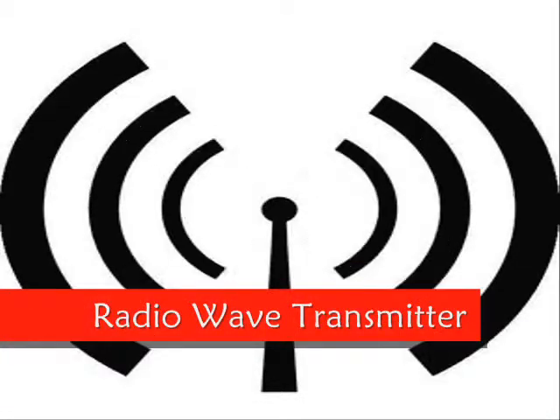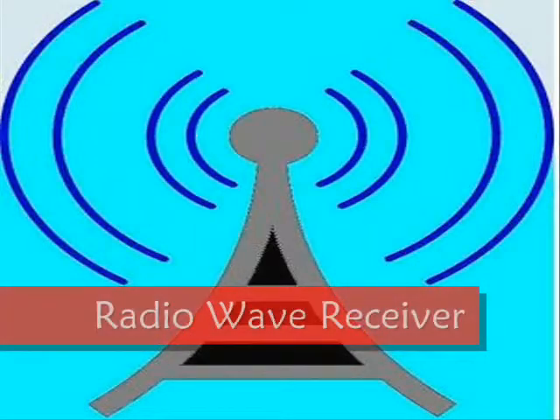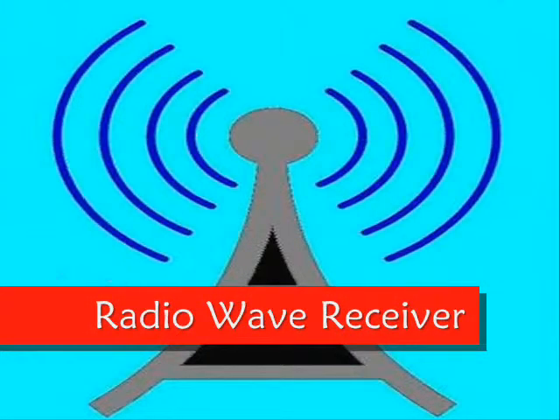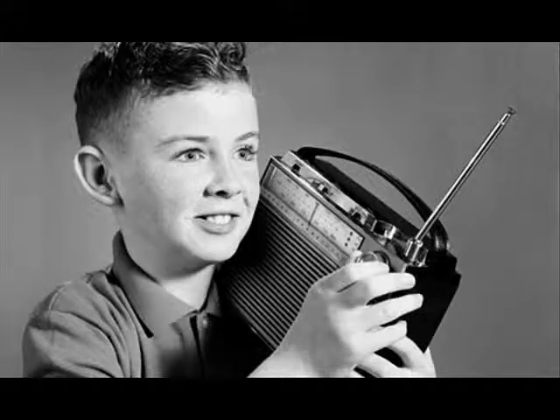With radio waves, the radio transmitter sends out radio waves at a specific frequency or a band of frequencies. The aerial of the receiver develops a tiny electric current in it as the radio wave flows past it. This is what's happening when you are listening to the radio.